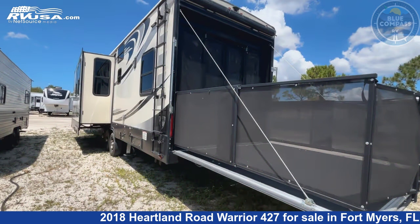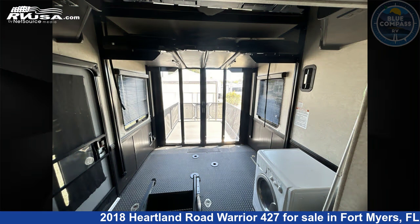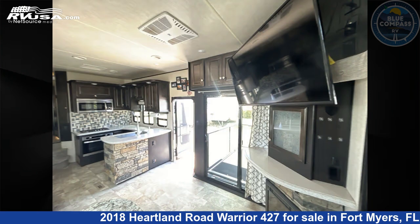This used Heartland is 44 feet 0 inches in length and features sleeps 8, slide-out, and 100 gallons fresh water capacity. The floor plan layout of this fifth wheel features bath and a half, front bedroom, loft, and two entry/exit doors.